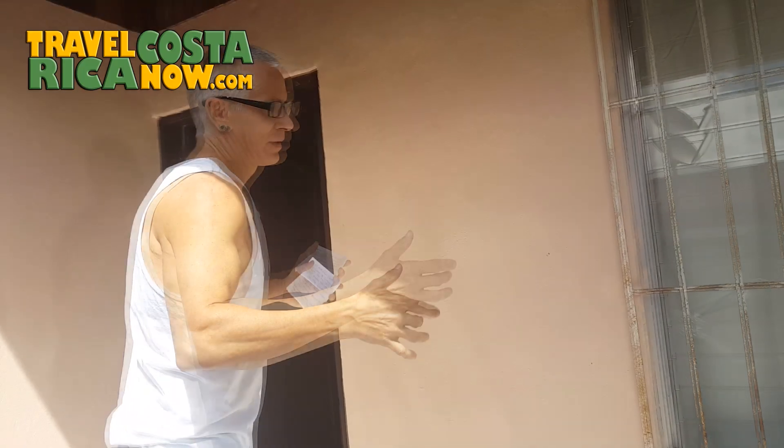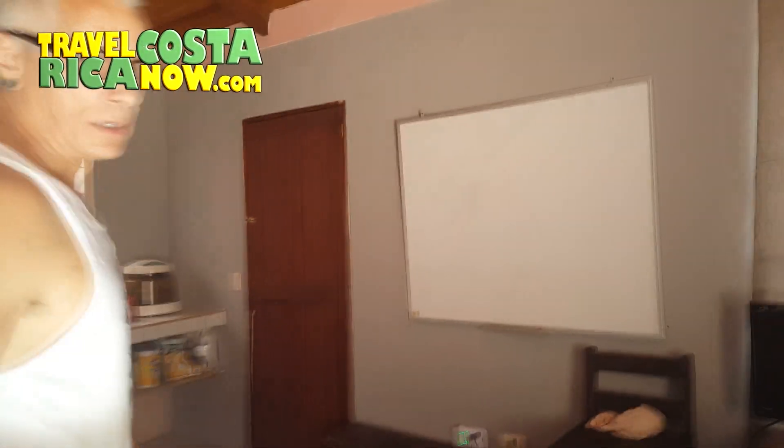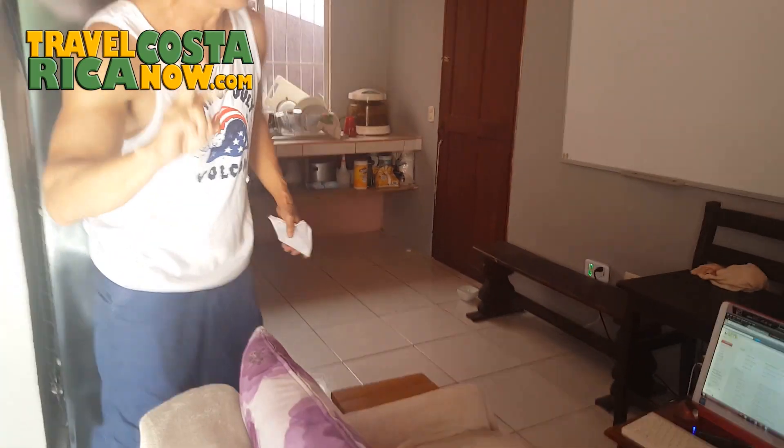So, a little patio — basic. This whole thing is pretty basic actually. Wow, it's cleaner than I thought it was going to be. Anyway guys, he lives here by himself by the way. This is a two-bedroom small Tico house.